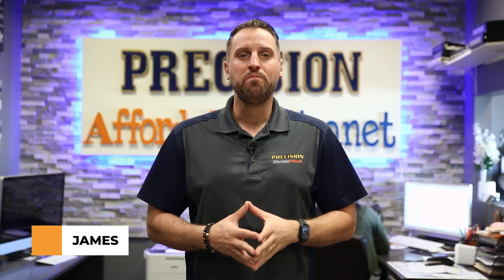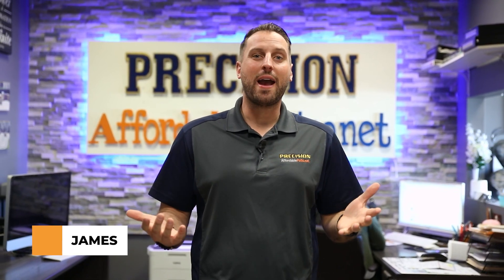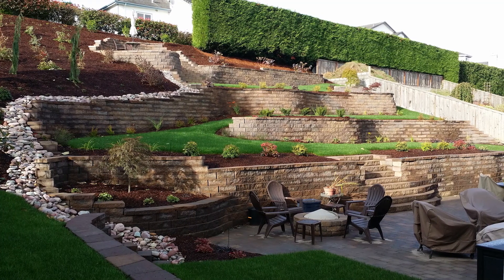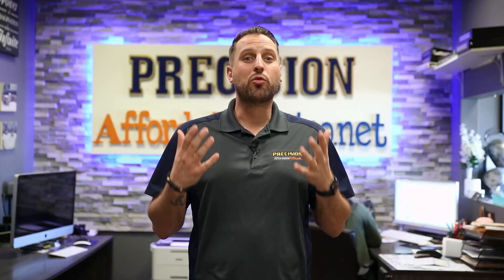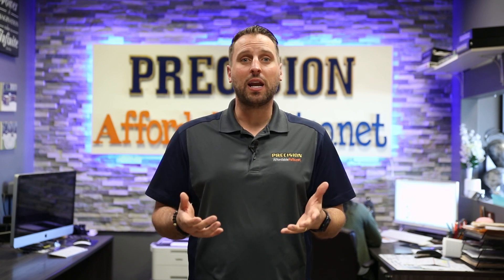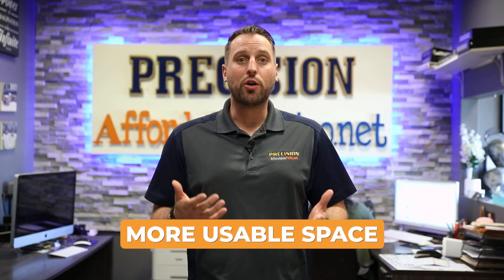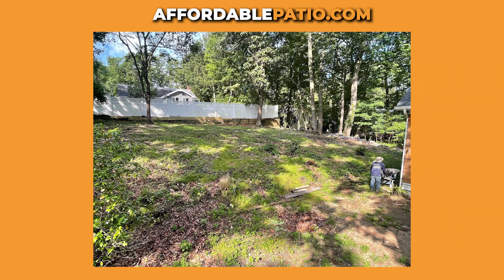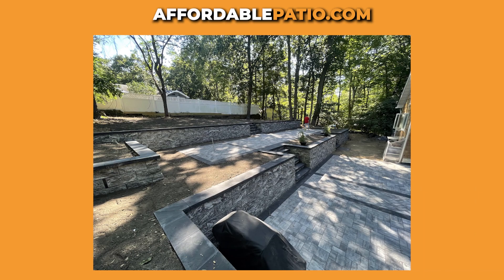Reasons you might need a retaining wall is if you want to gain a little bit more area and you have a hill. What we're going to be doing is cutting back that hill and installing a retaining wall. This is a great option for more usable space on your property. Another option would be to extend your property by putting a retaining wall on the bottom of the hill and backfilling it up to gain more grass.